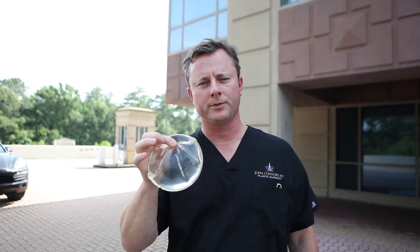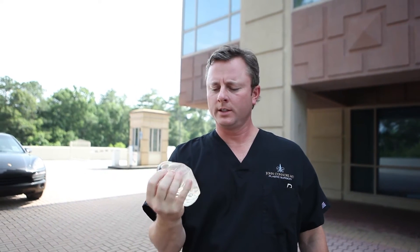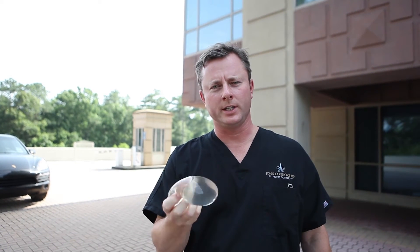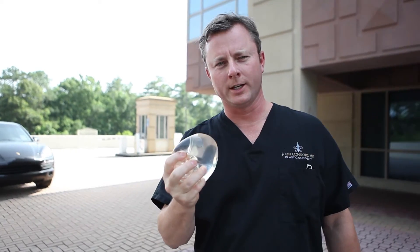I have an Allergan silicone-filled cohesive gel implant. This one is 390 cc's. We're going to put this one on the concrete first and we're going to roll over with my 4,000 pound car. Here we go.